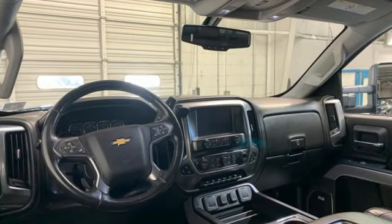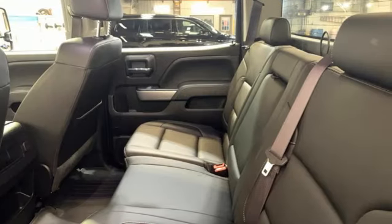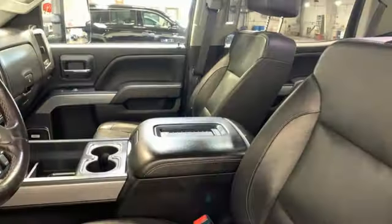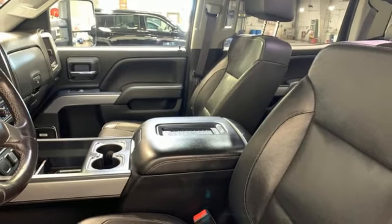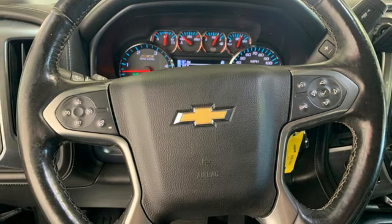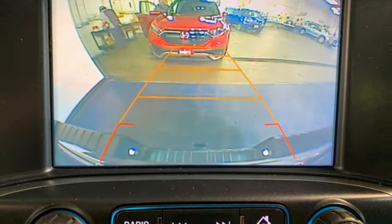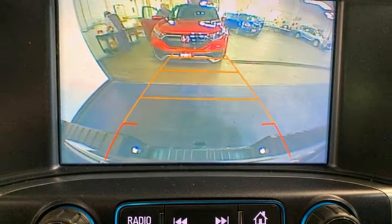Auto-dimming rearview mirror, Wi-Fi hotspot, front heated and ventilated leather bucket seats, integrated navigation system, intercooled turbo V8 engine, dual zone climate control, memory exterior door mirror settings, streaming audio, trailer brake controller, four-wheel drive and automatic transmission.